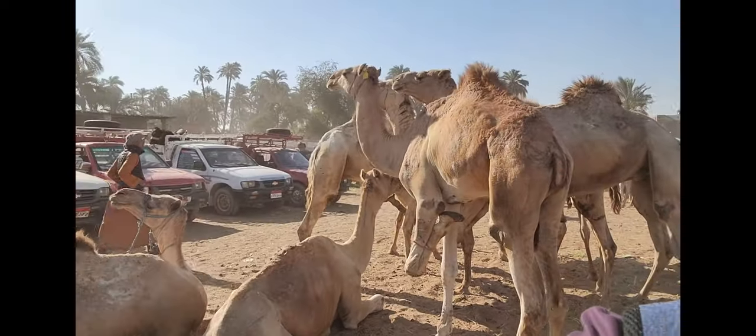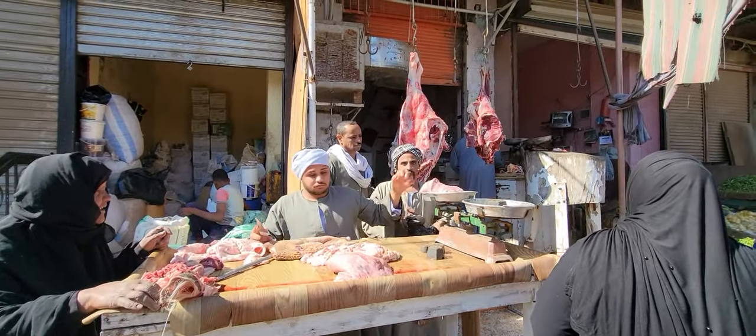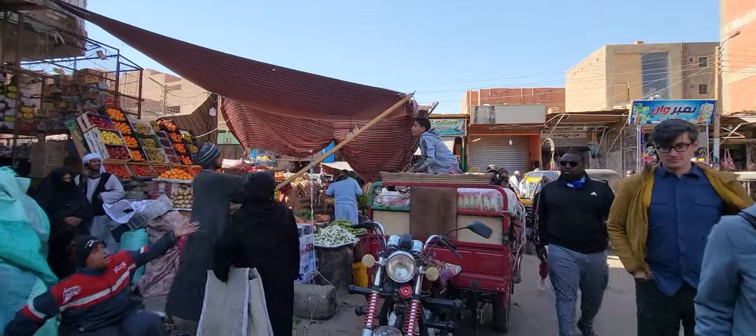There are camels! Definitely one of the things I had on my bucket list was to ride a camel through the desert, and I'm happy I was able to do that.